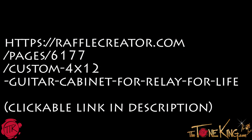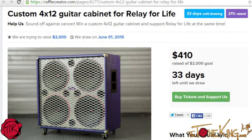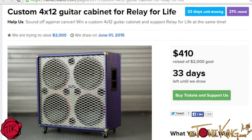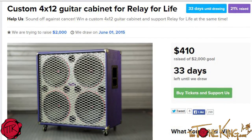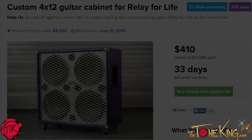As it says, join the Eminence Speaker Relay for Life team in an annual fundraising effort. You can purchase a raffle ticket to win this awesome cabinet. The 4x12 has their British Voice CV75 speakers, which I actually use in all my demos — I've been using the CV75 since 30 Pedals in 30 Days. A hundred percent of the proceeds will go to Relay for Life. Ear Candy built the cabinet.